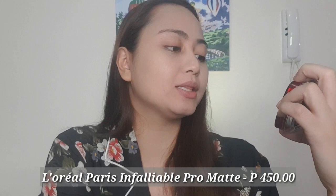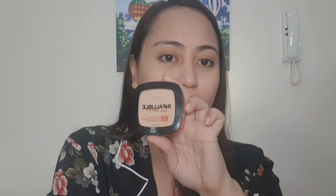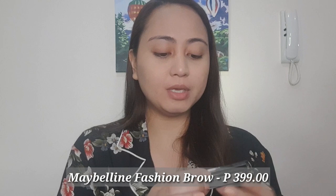After natin mag-concealer, dapat i-set na natin agad yung foundation and yung concealer kasi oily skin ako — pag naunahan tayo, mag-oil na siya agad. What I got is the L'Oreal Paris Infallible Pro Matte Powder, and I got this for P450. Actually nakaseal siya — P499 talaga siya. After setting our foundation and our concealer, we now move on to the brows.